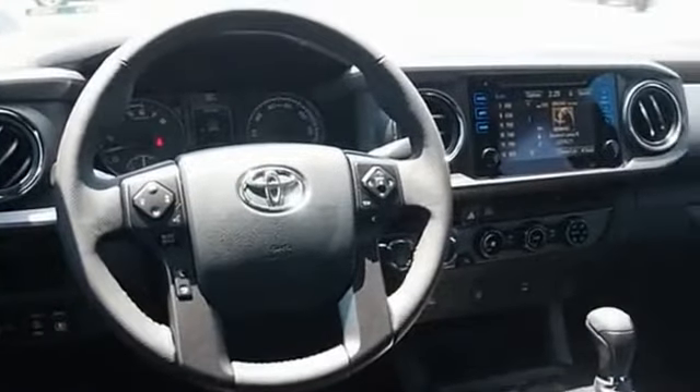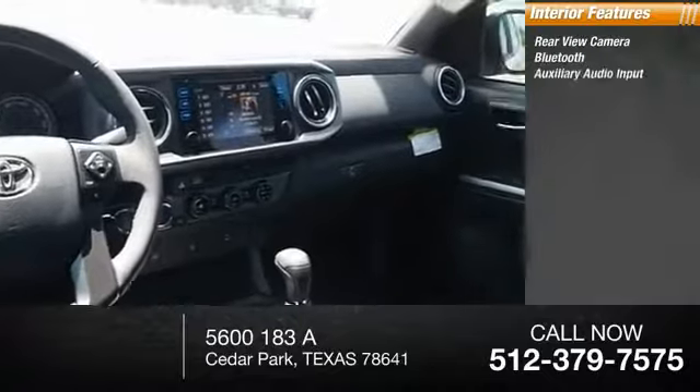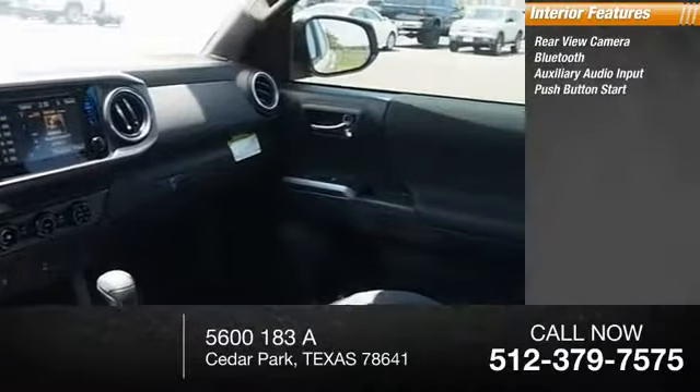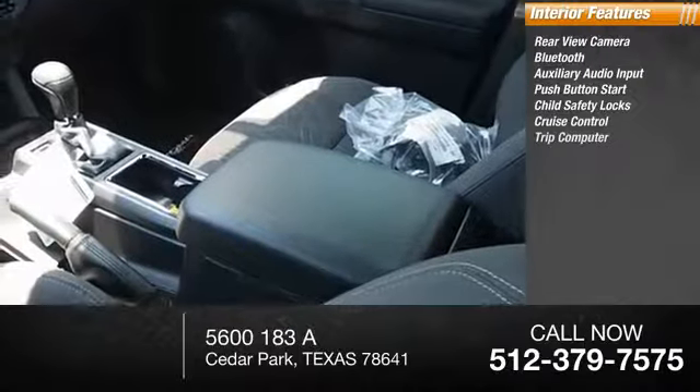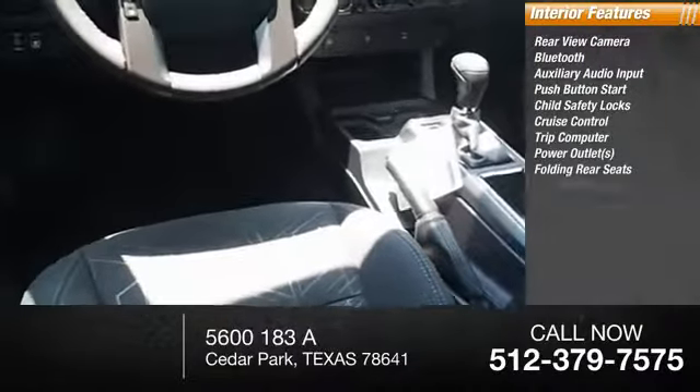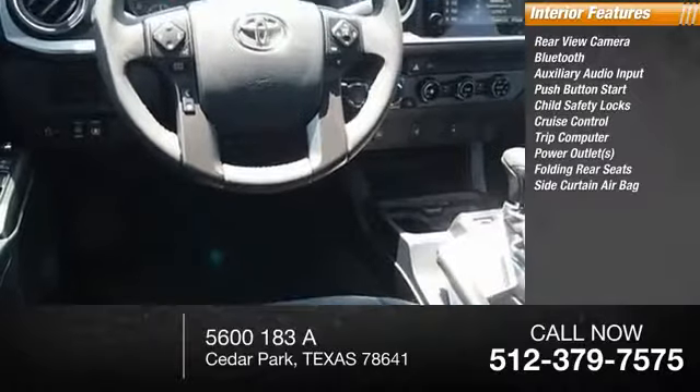Inside you'll find rear-view camera, Bluetooth, auxiliary audio input, push-button start, child safety locks, cruise control, trip computer, power outlets, folding rear seats, side curtain airbag.